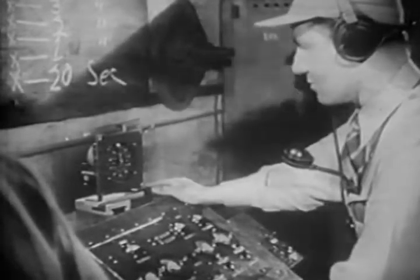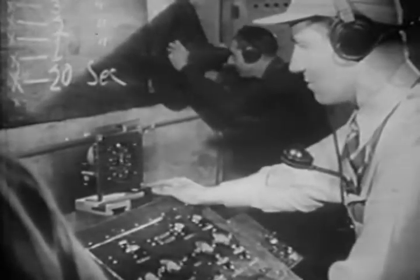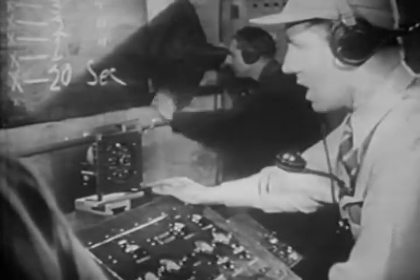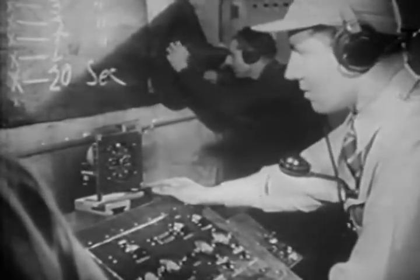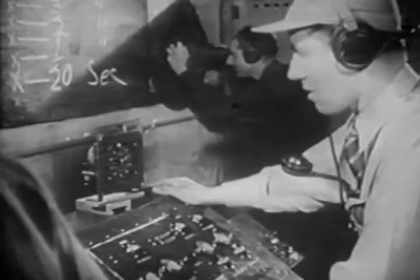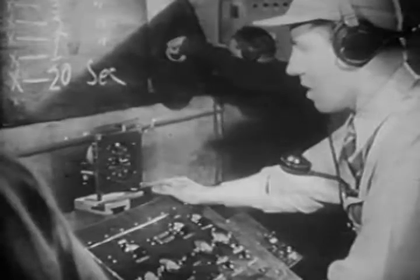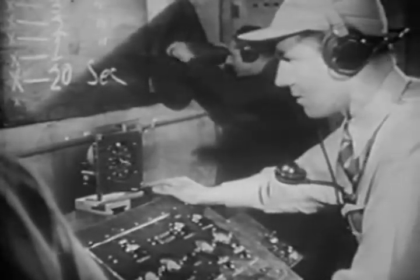Eighteen. Seventeen. Sixteen. Fifteen. Fourteen. Thirteen. Twelve. Eleven. Ten. Nine. Eight. Seven. Six. Five. Four. Three. Two. One. Zero. Rocket away.